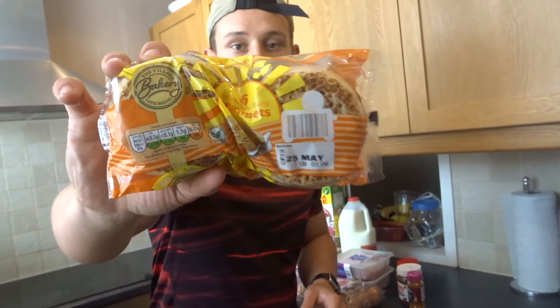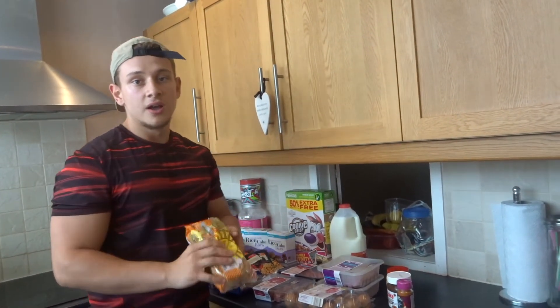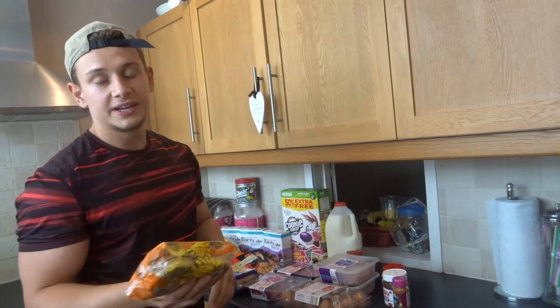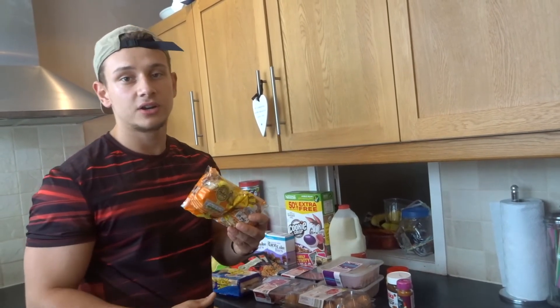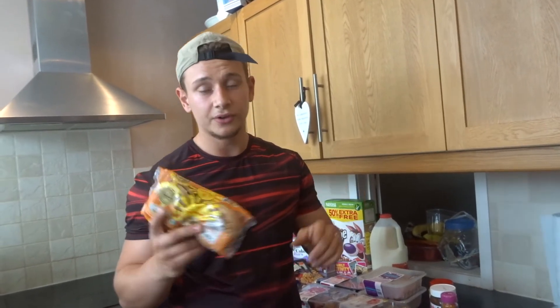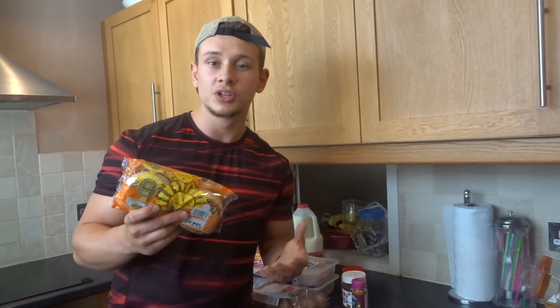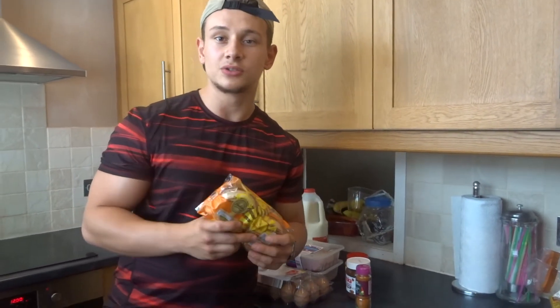Next, crumpets. This is a really easy source of carbs — virtually no fat, not really any protein, pretty much straight carbs. A lot of people might think crumpets are pretty unhealthy, but this is where flexible dieting comes in. I track my calories and macros, so I'm able to fit in any foods I like, even if they might be considered unhealthy. I do like to keep the bulk of my diet filled with whole foods like fruits, vegetables, and potatoes.